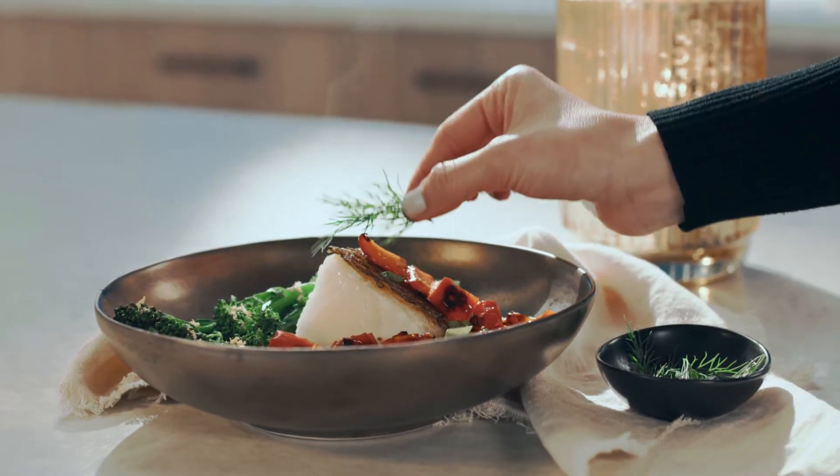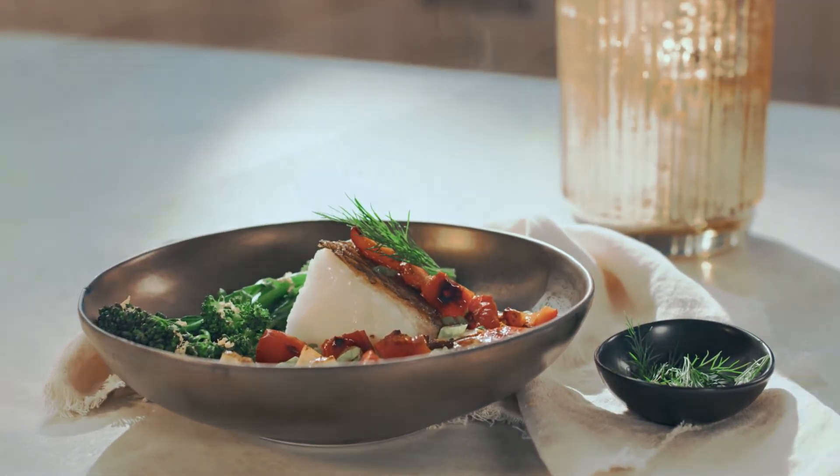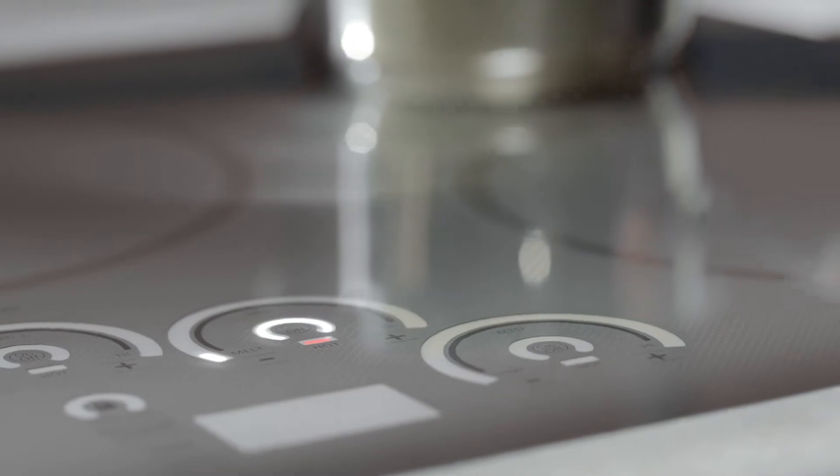Effortless culinary experiences come from the most expertly designed details. Like the five cooking elements on this state-of-the-art induction cooktop. With rapid, precise heating and a cool-to-the-touch surface that's easy to clean, these stunning features add both elegant simplicity and exceptional performance.